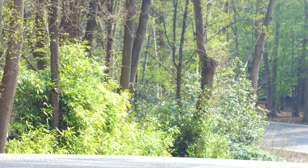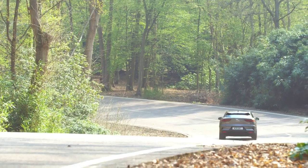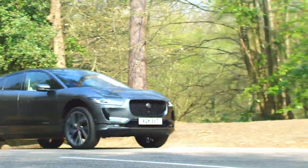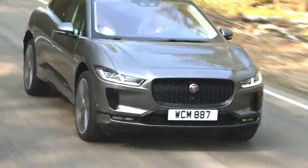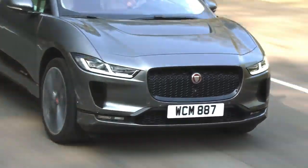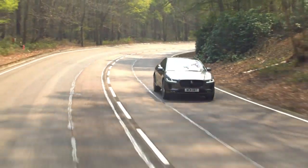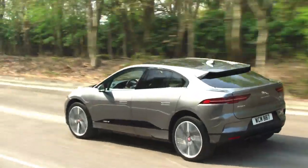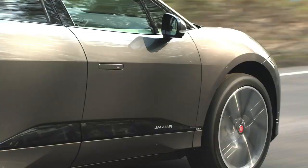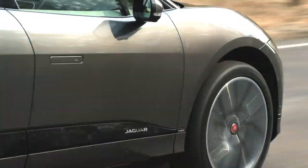Under the skin, the I-PACE's bespoke EV aluminium architecture delivers the highest torsional rigidity of any Jaguar and positions the battery centrally between the two axles as low down as possible. This creates the perfect 50-50 weight distribution and low centre of gravity. With advanced double wishbone and integral link rear suspension, optional air suspension, and Jaguar's adaptive dynamic technology, the I-PACE delivers agile handling and outstanding road comfort.